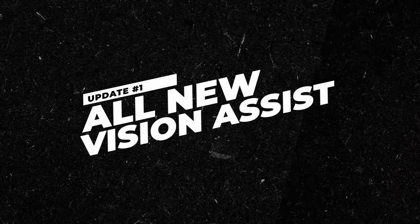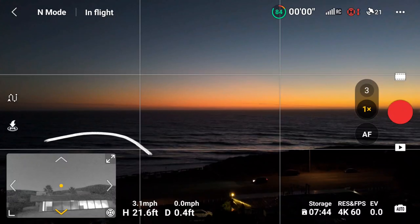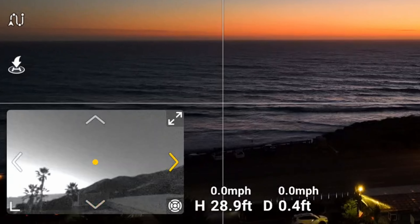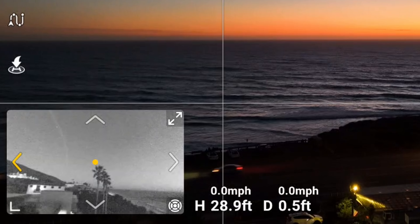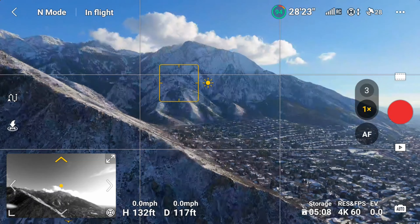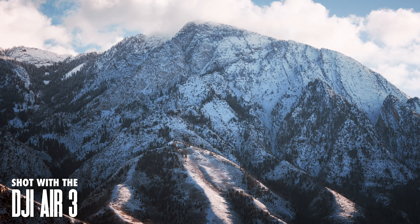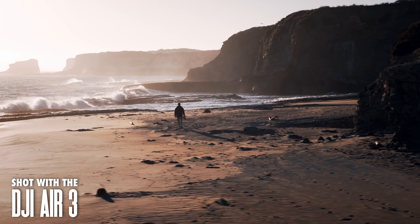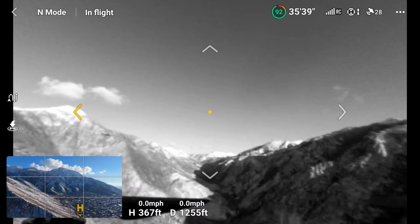First up, we have Vision Assist. This gives you the option to replace your little mini map in the bottom corner with a small black and white video feed of your surroundings. This uses the object detection cameras to give you a live feed of what the drone sees from the front, back, left, and right. This new feature is super helpful when you're pulling off some of those more tricky maneuvers, especially when you're flying in a tighter space, like if you're flying backwards for a reveal shot or tracking a subject to the side. Now you can check the flight path to be sure that you're not going to crash into anything.